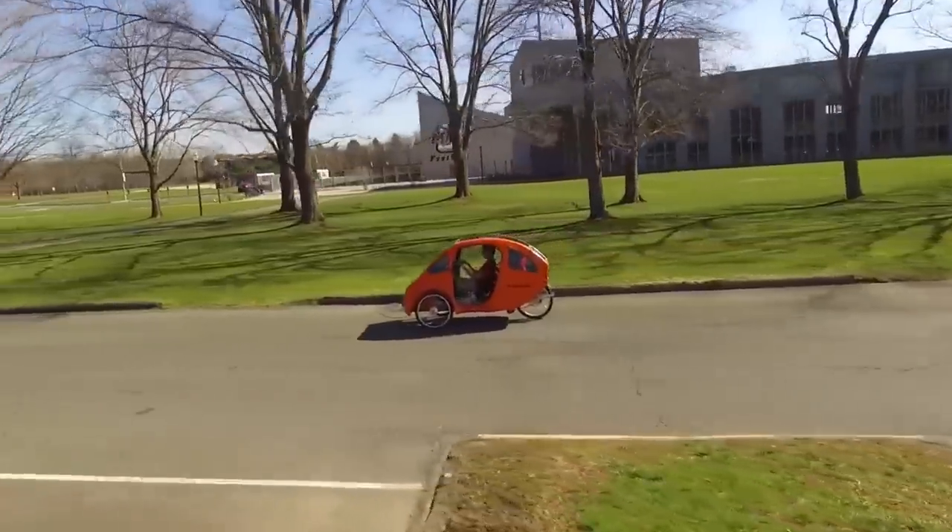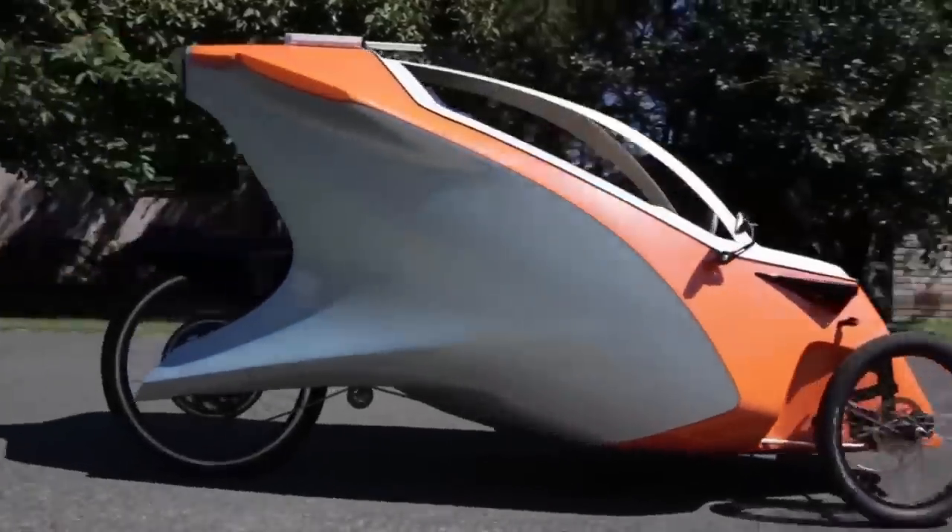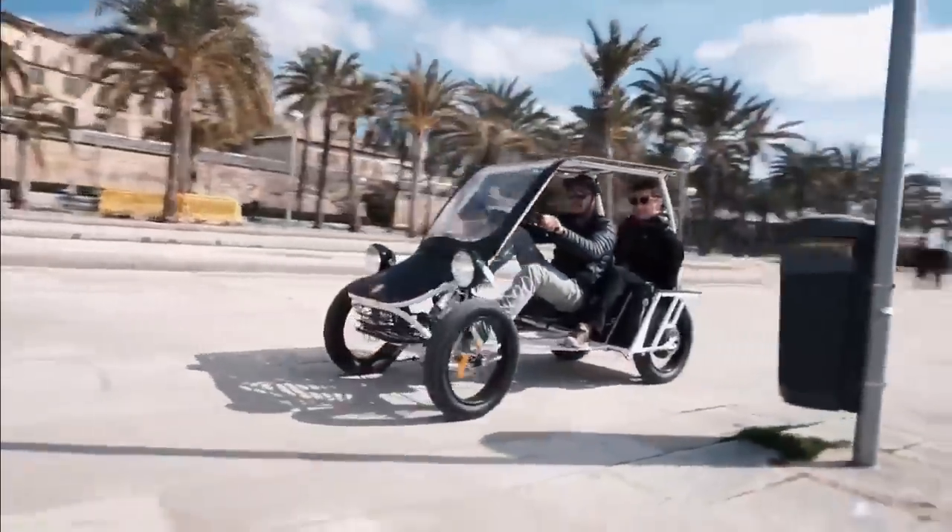Well, that about wraps it up. Did you like our video on the best velomobiles? Let us know in the comments. And want to see another futuristic video? Be sure to check this one out right now.